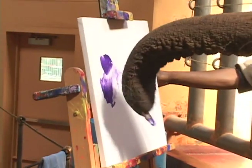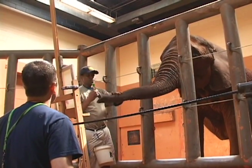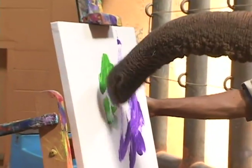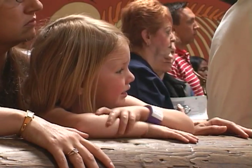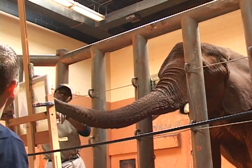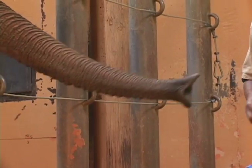Painting actually started with elephants because the keepers at other zoos and at Zoo Atlanta decided that they needed to find something to mentally stimulate the animals. They thought, why not use that big long nose that has the finger-like projections at the end that they can hold a paintbrush and actually give them something to do. Our elephants began painting probably 17, 18 years ago. It was actually a pet project of a graduate student that was doing some cognition work here at the Zoo.